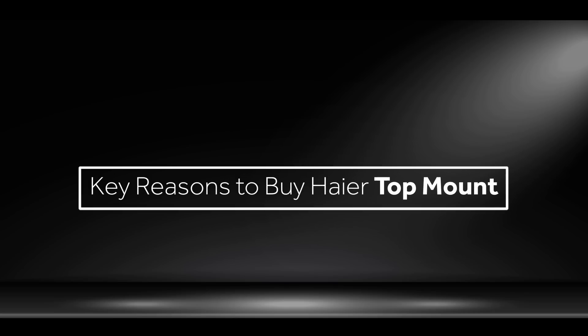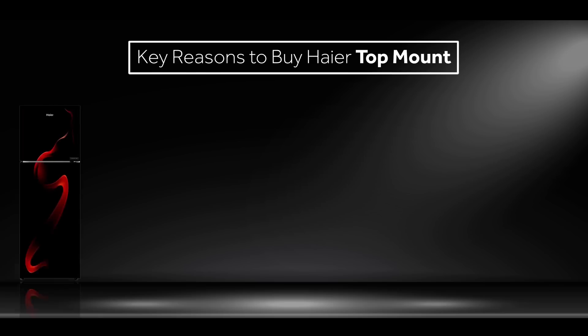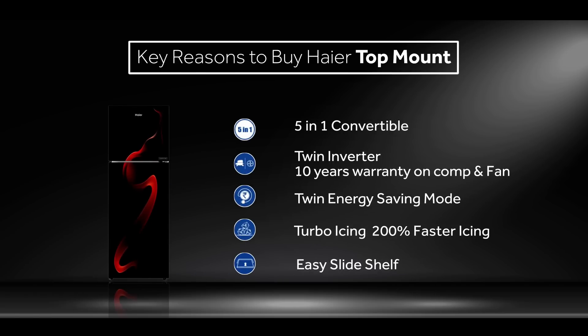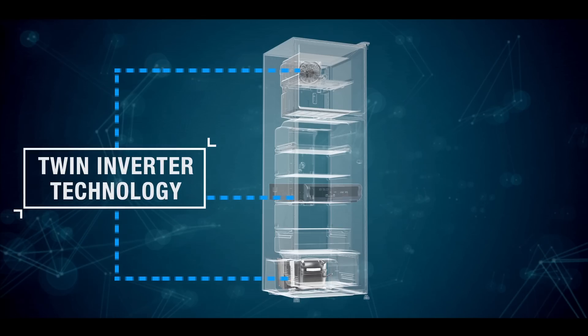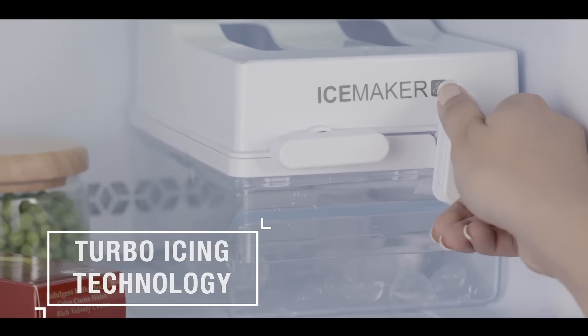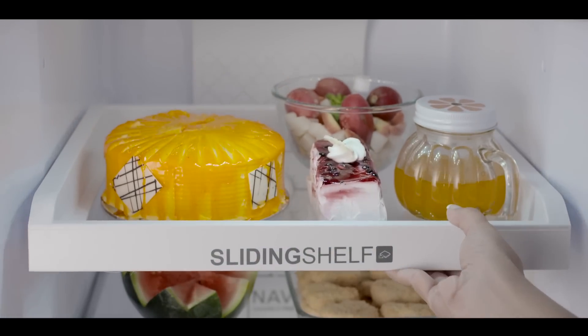Haier frost-free range comes equipped with a plethora of features. Key reasons to buy Haier top mount are: 5-in-1 convertible, twin inverter technology, twin energy savings, turbo icing, and easy slide shelf.